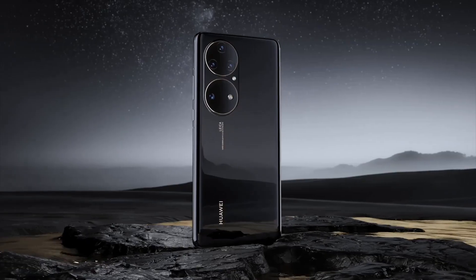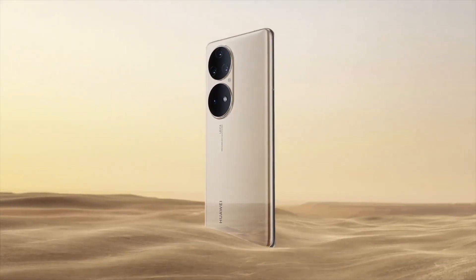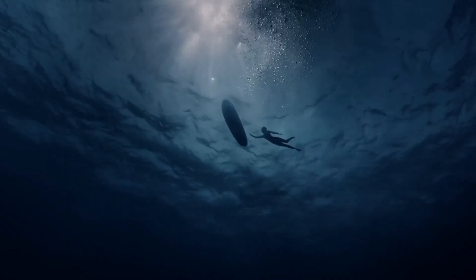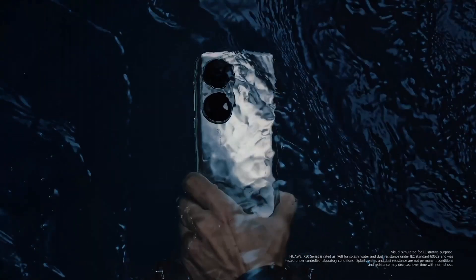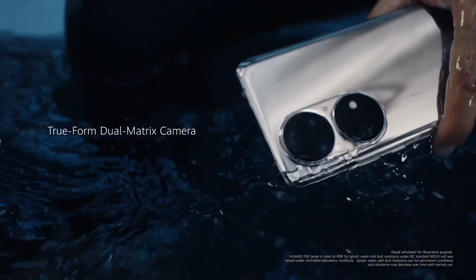Capture every detail with breathtaking clarity, whether it's a scenic landscape or a close-up portrait. Powered by the cutting-edge Kirin 9000 chipset and paired with up to 12GB of RAM, the P50 Pro ensures seamless multitasking and lightning-fast performance. With 5G connectivity, you can download, stream, and share content at blazing speeds, keeping you connected wherever you go.